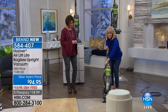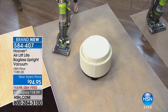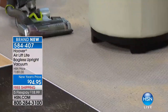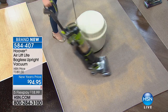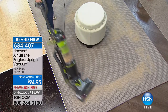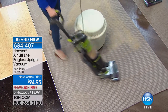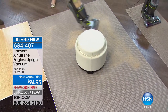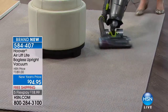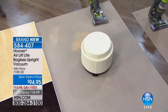I love that it's got the maneuverable head — if you've had another Wind Tunnel Air before, you probably don't have this maneuverable head. Look how easy it goes around your furniture. It glides — it's almost like power steering. It converts both ways. Easy to push because it's lightweight.